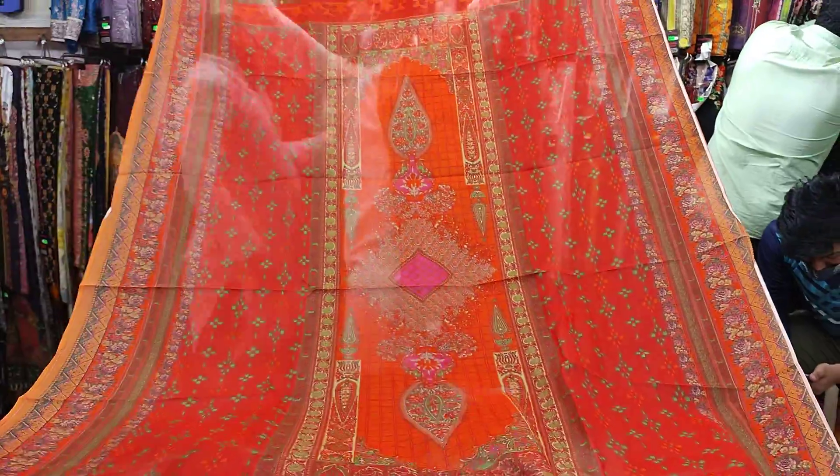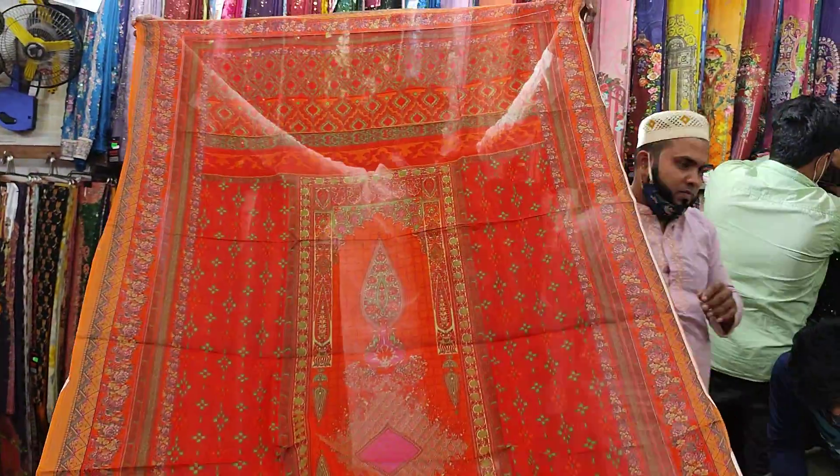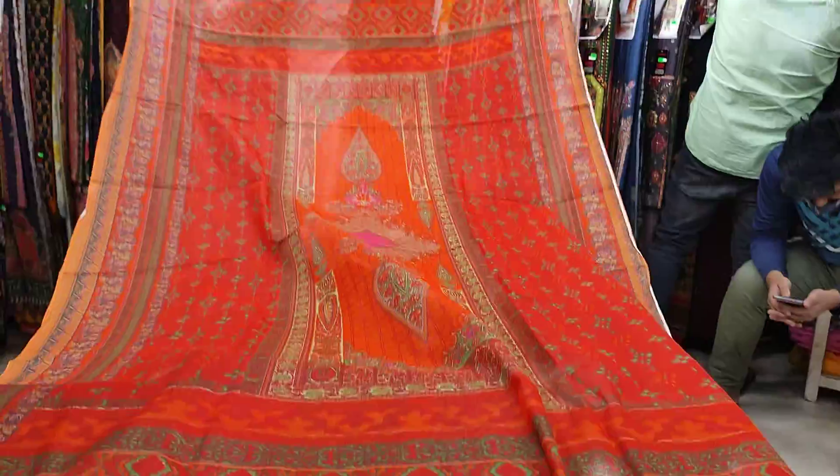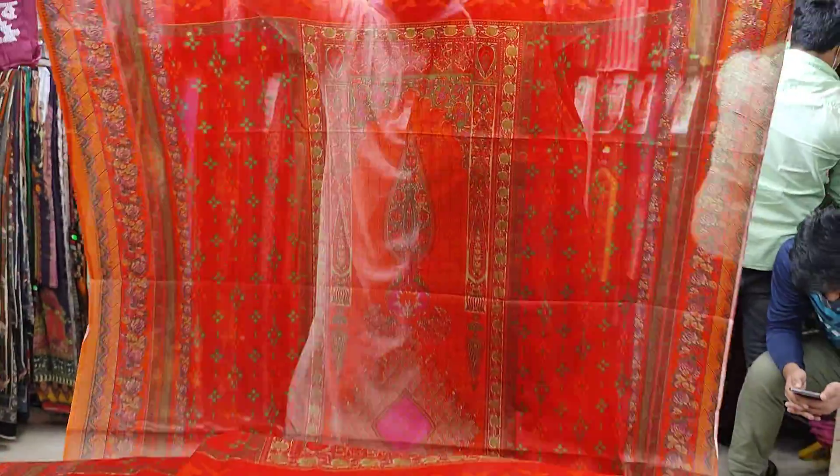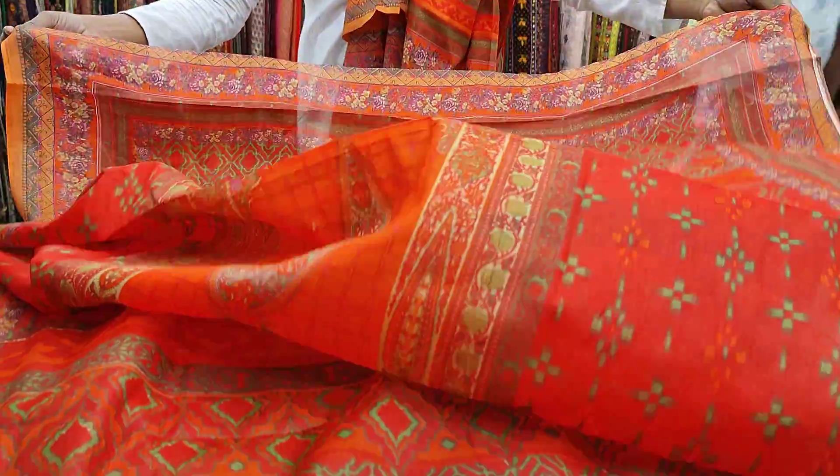For example, the dress is a normal dress. It's gorgeous — and we can see all of this. It's gorgeous and a very beautiful dress.